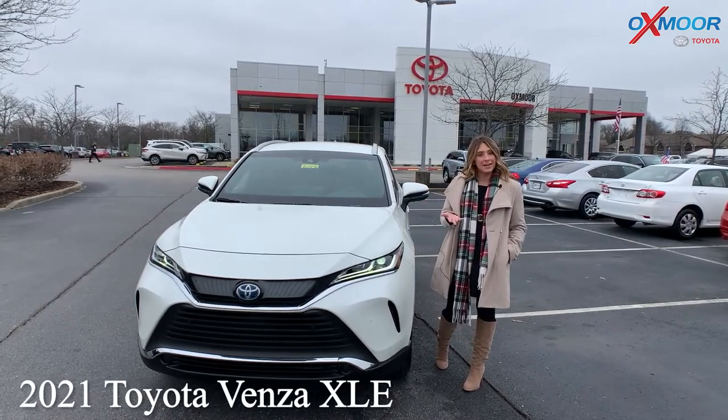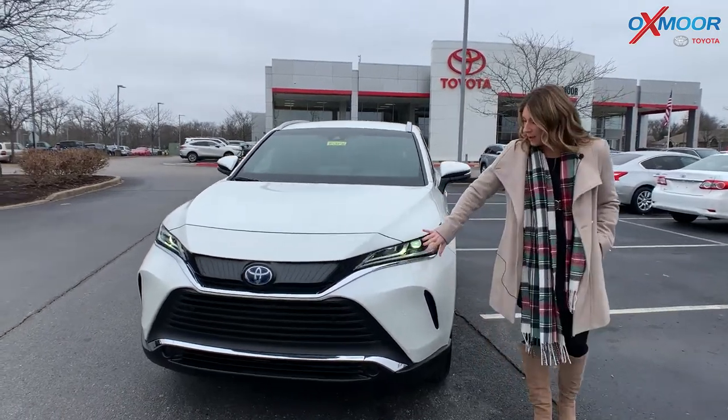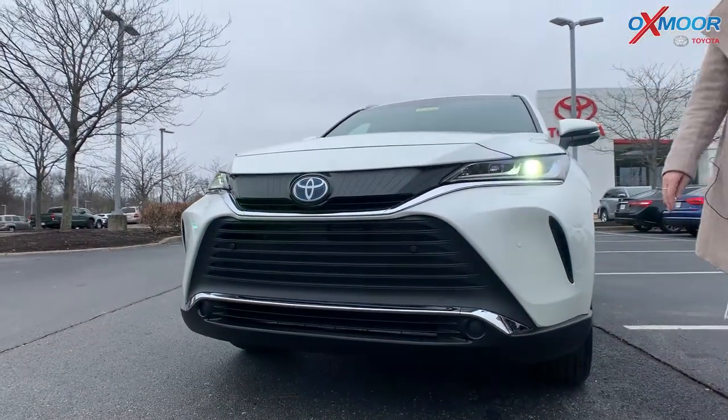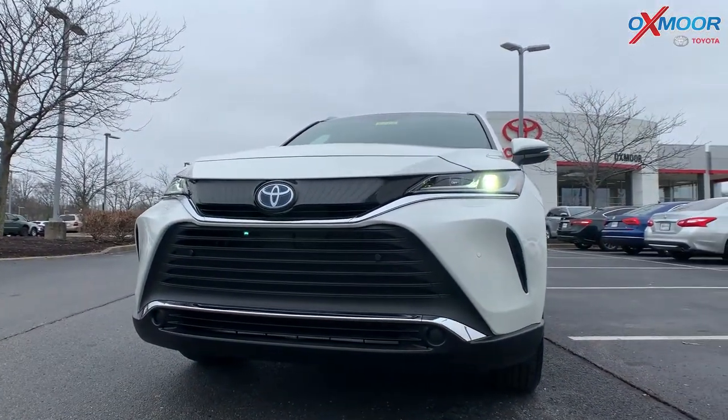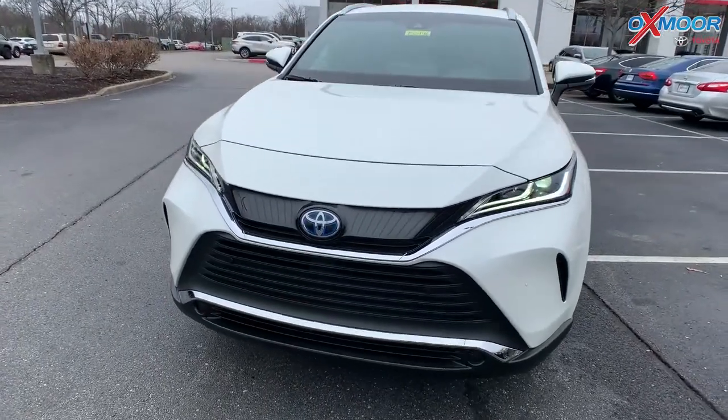I wanted to take a minute and talk about a couple of things on this one. You're going to have your LED headlights right there, and a really beautiful front black grille. This color is the Blizzard Pearl.